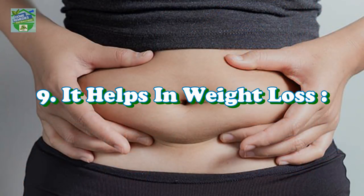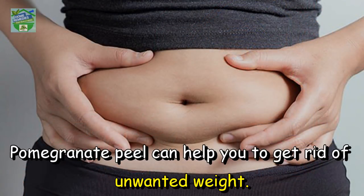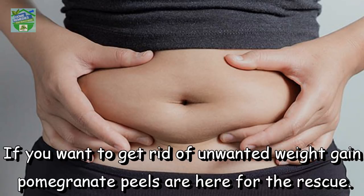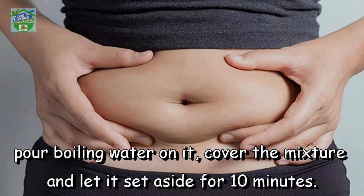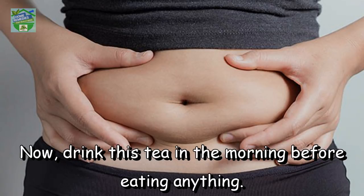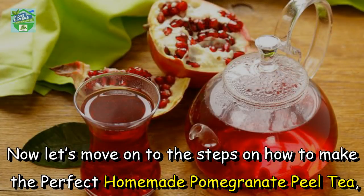It helps in weight loss. Pomegranate peel can help you get rid of unwanted weight. Simply put pomegranate peel powder with ginger powder and green tea in a large cup, pour boiling water on it, cover the mixture and let it sit for 10 minutes. Drink this tea in the morning before eating anything.